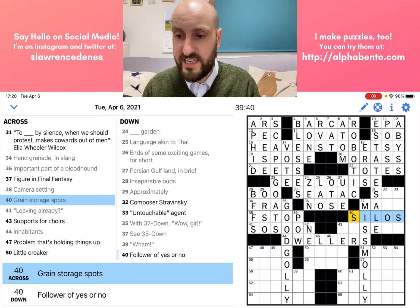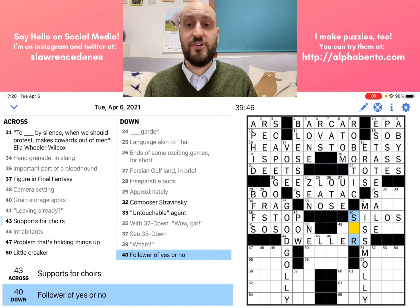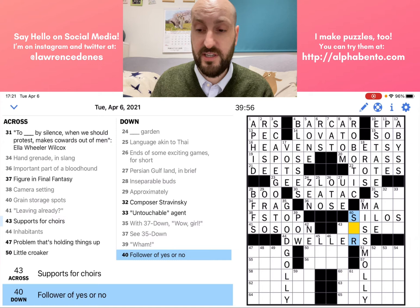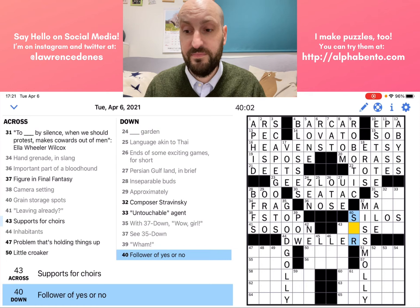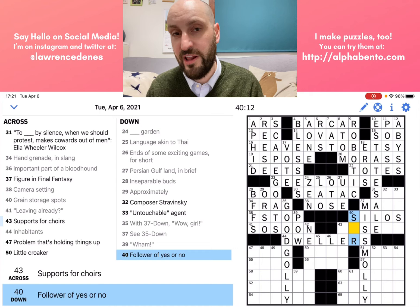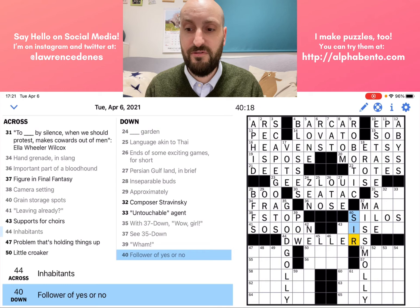40 down only needs one more letter: a follower of yes or no. Anytime it says "follower," that means it is literally a word that follows. In this case, a word that follows yes or no — yes sir, no sir. You can have "sir" following the word yes or the word no. So the answer is sir.